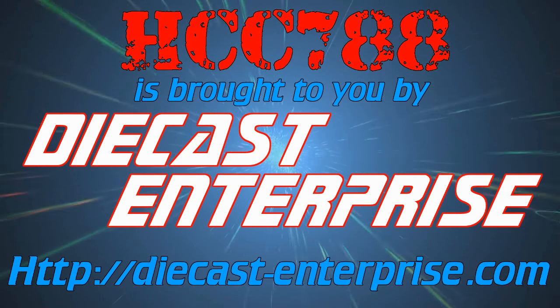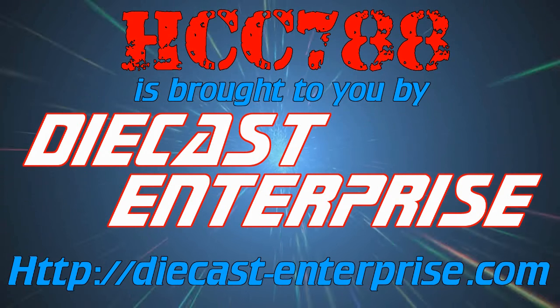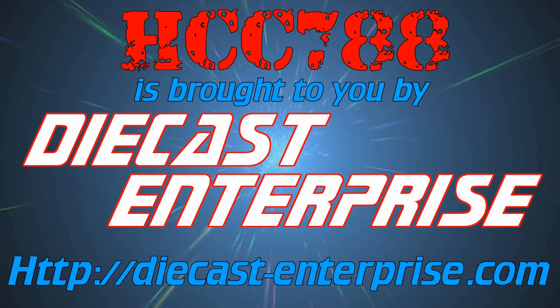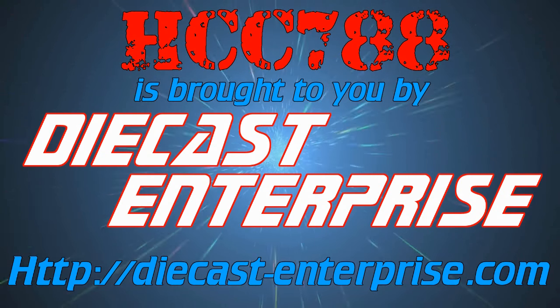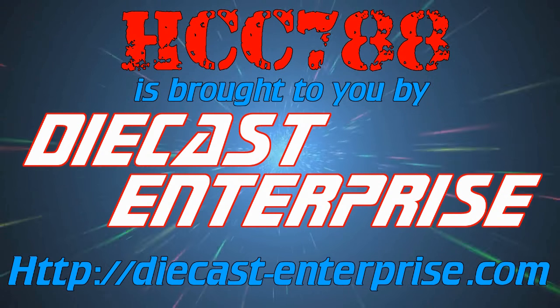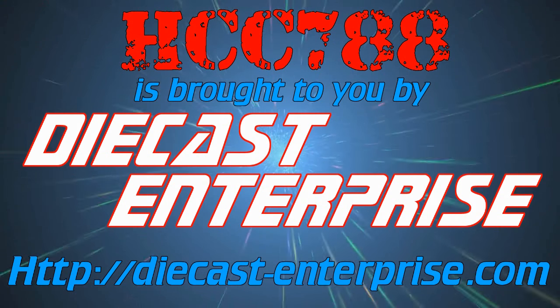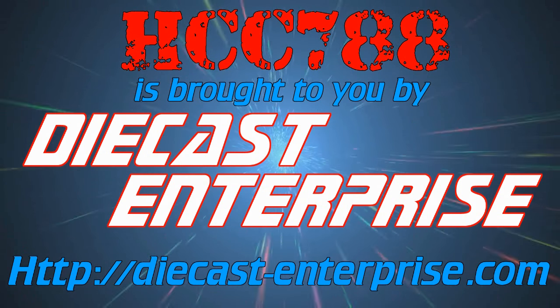This episode of HCC 788 is brought to you in part by the DieCast Enterprise. Join us each week as we discuss the sexual proclivities of Commander William T. Riker, the bravado comedy of Lieutenant Worf, and the adorable monkey shines of one Wesley the Sweater Crusher. Or maybe we'll just talk about the Golden Girls, or hairstyles, or cartoons. That's equally likely.